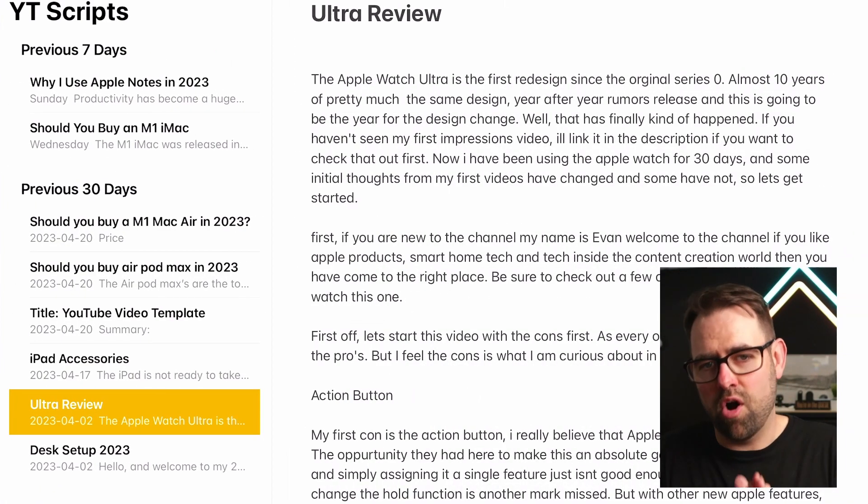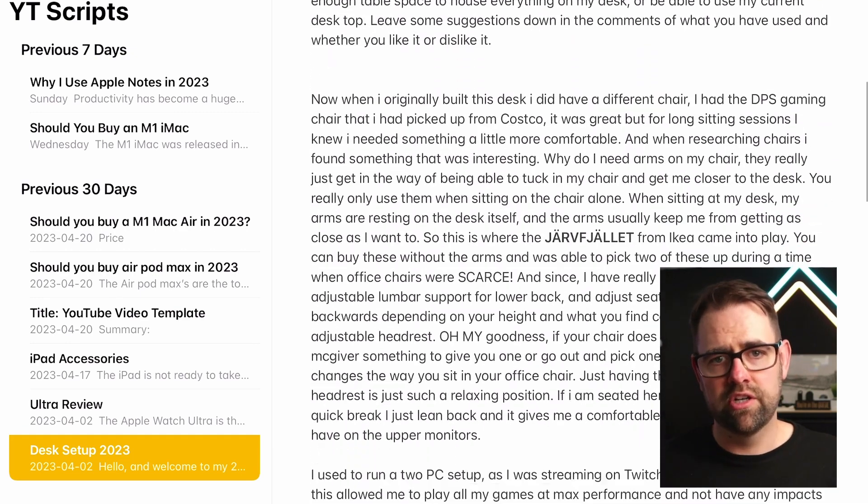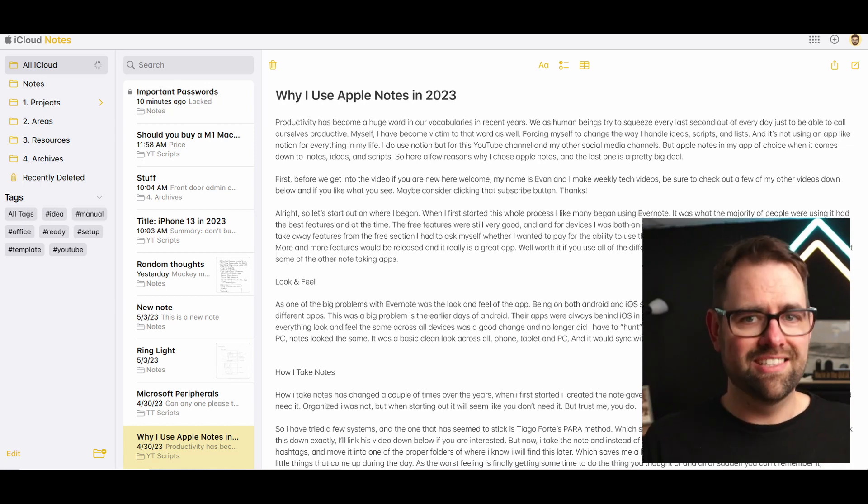But I became curious and wanted to check out some of the other note-taking apps, as one of the big problems with Evernote was the look and feel of the app. Being on both Android and iOS, I couldn't help but feel like they were two different apps at certain points. This was a big problem in the earlier days of Android — their apps were always behind iOS in updates. So coming over to Apple Notes, having everything look and feel the same across all of my devices was a good change, and no longer did I have to hunt for that thing I was looking for if I was on a different device. Even in the web browser on a PC, Notes looks the same. It is a basic, clean look across all phone, tablet, PC, Mac — everything. And it syncs within seconds of any changes that I make.